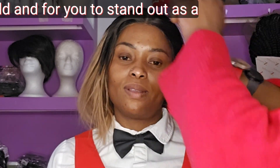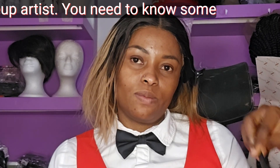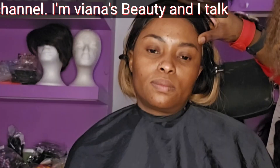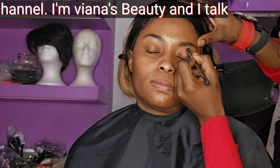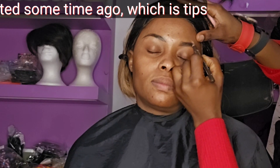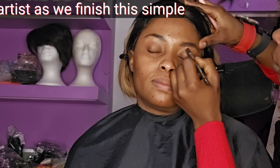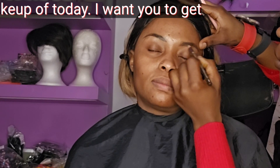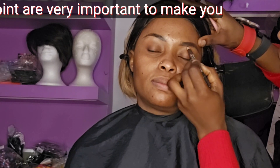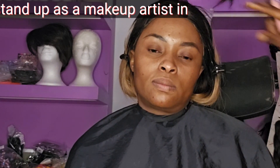Makeup is a very saturated field, and for you to stand out as a makeup artist, you need to know certain tips. Hello everyone, welcome back to my channel. I'm Vianna's Beauty and I talk everything beauty and fitness related. Today I'll be continuing a video I started some time ago — tips to becoming a professional makeup artist. As we finish this simple makeup today, I want you to get your pens and note these points.